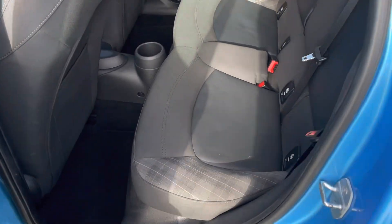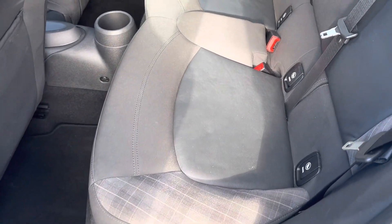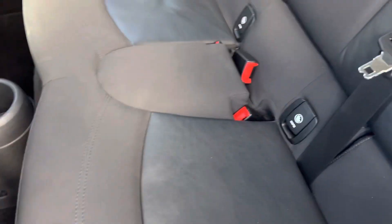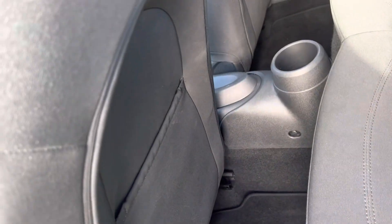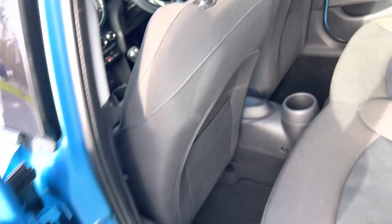These back seats are in really lovely condition as well. The back of the seats are good with no damage there.